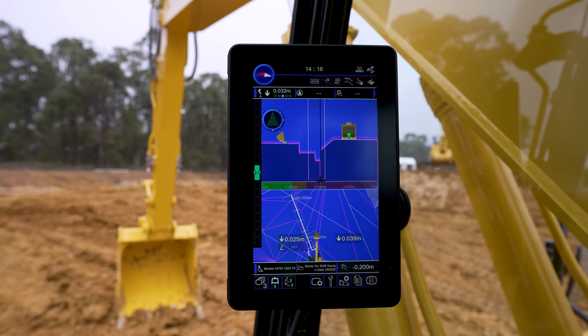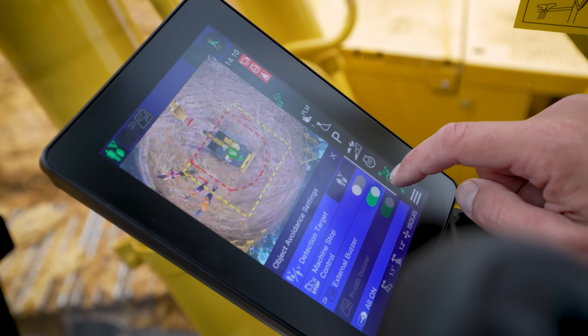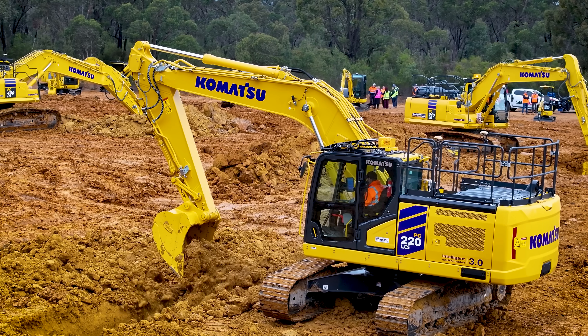Right up front you've got a customisable 10-inch control screen, and another screen here with object detection which detects both humans and other objects. Inside and outside the cabin there's an alarm that goes off and the machine can't move.